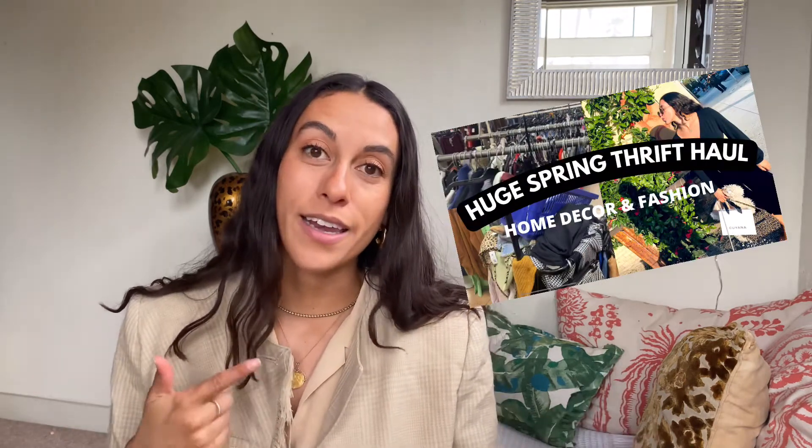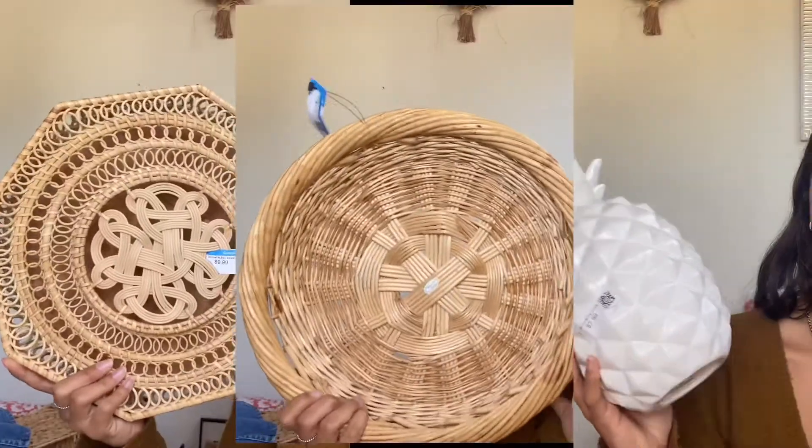I'm also wearing this amazing crop blazer that I found in my most recent video — my thrift-with-me here in LA. This was seven bucks, half off at Goodwill. Be sure to check that video if you haven't already. Give me a thumbs up if you enjoy this video — it really helps me understand what you all want to see from me next. And without further ado, let's jump right in.